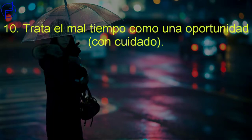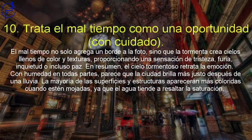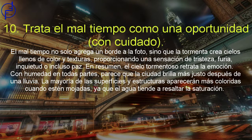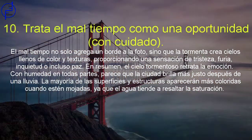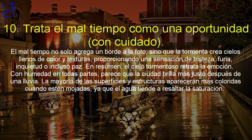Mira el mal tiempo como una oportunidad, pero con cuidado. El mal tiempo no solo agrega un borde a tu foto, sino que la tormenta crea cielos llenos de color y textura, proporcionando una sensación de tristeza, furia, inquietud e incluso paz. En resumen, el cielo tormentoso retrata la emoción. Con humedad en todas partes, parece que la ciudad brilla más justo después de una lluvia. La mayoría de las superficies y estructuras aparecerán más coloridas cuando están mojadas, ya que el agua tiende a resaltar la saturación.